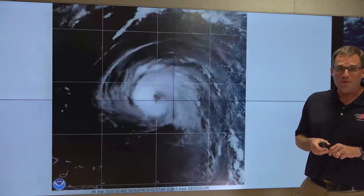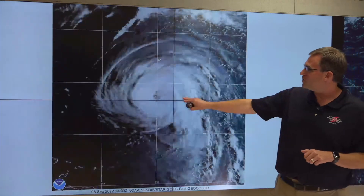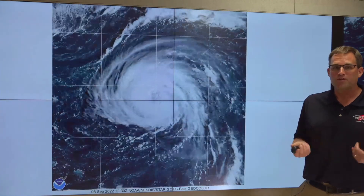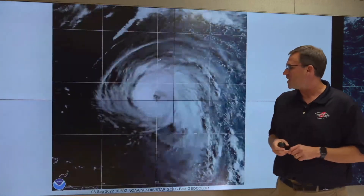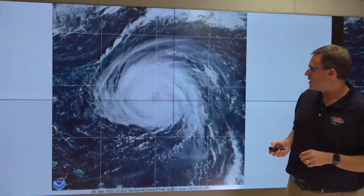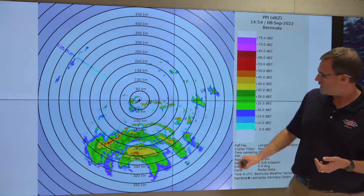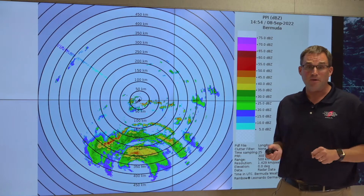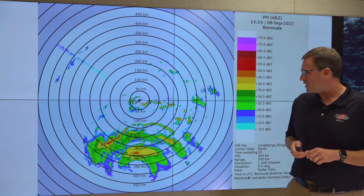Now we're going to move on to Hurricane Earl, which is moving to the north-northeast at about 13 miles per hour, currently centered about 230 miles south of Bermuda, which you can see here on the satellite image. Earl's maximum winds right now are around 105 miles per hour. The eye is not terribly apparent in the satellite imagery, but the aircraft has reported an eye that's in excess of 50 miles in diameter — so Earl has this very large, sprawling eye right now. You can actually see the eye on the radar imagery from the Bermuda Weather Service, with some outer rain bands beginning to affect the island.